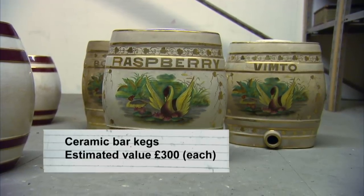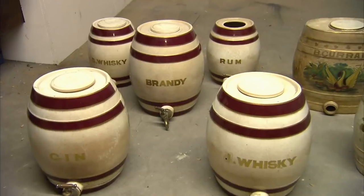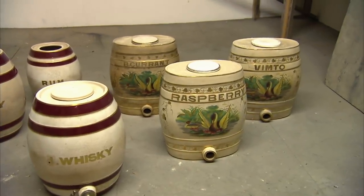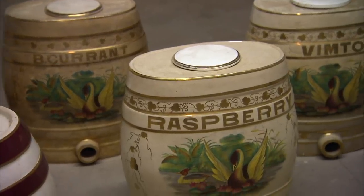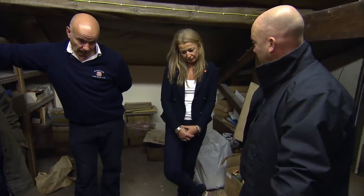These decorative ceramic bark eggs date from the late 19th century and come with their original spigots. They would have been mounted on the back bar of a pub to dispense drinks and could fetch up to £300 each. Drew asks if Stuart would consider selling them. Stuart explains honestly: his mother used them as decoration in the sample room. He points out that the plainer barrel-shaped ones are common — you'd find them at any antique fair — but the swan-decorated ones are rare and more valuable. Drew says he's not seen those before. He admits he found something he absolutely loves, can make a profit on, they're rare, interesting, not often seen, fresh to the market — and then there's an emotional attachment.